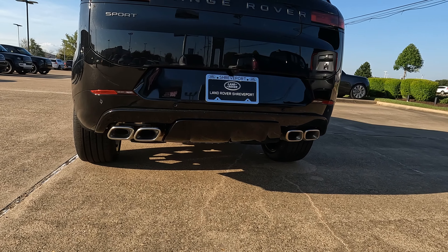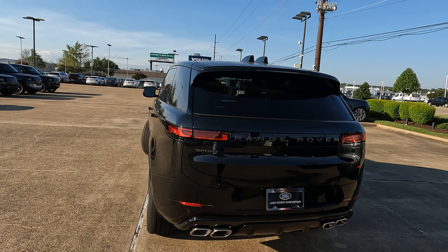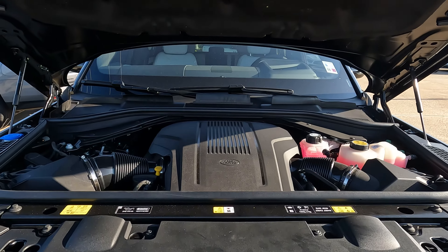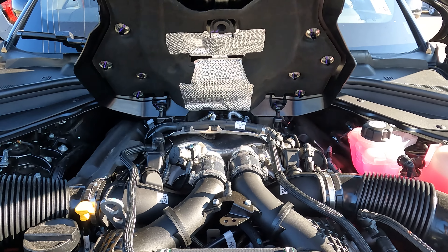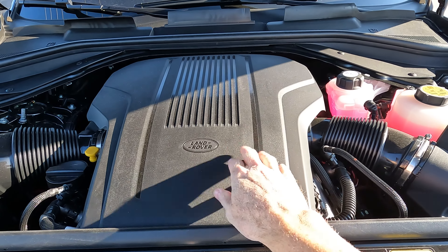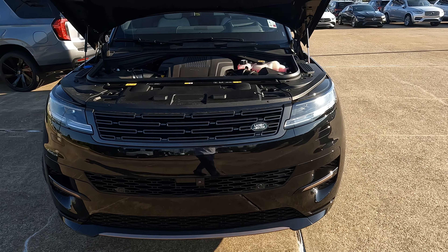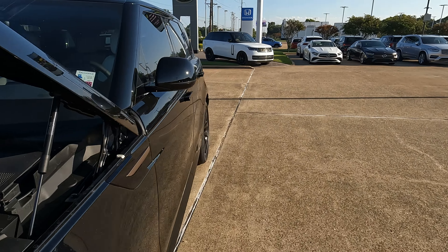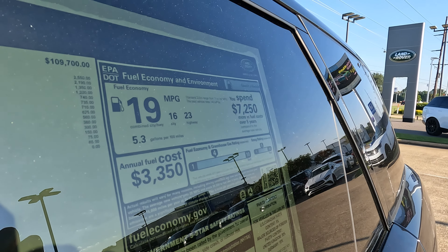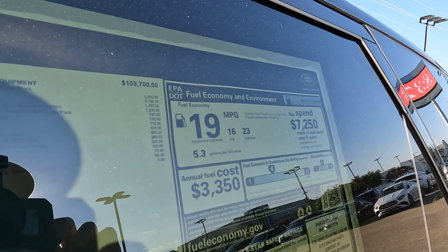Speaking of that quad tip exhaust, what can you find under the hood? In my opinion, it's the best available option. Here under the hood is the 4.4-liter twin turbo V8. It makes a plentiful 523 horsepower and 553 pound-feet of torque. That's all mated to an eight-speed automatic transmission. Looking at the window sticker: estimated 16 city, 23 highway, 19 combined, and 5.3 gallons of gas per every 100 miles driven.